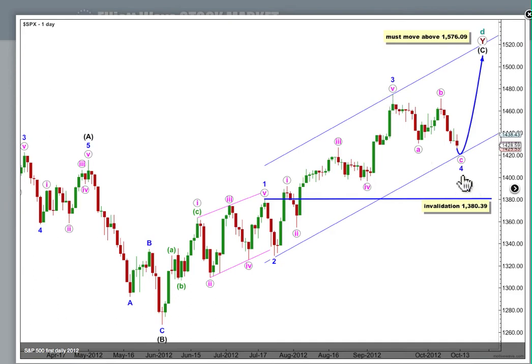This 4th wave at blue degree looks like it's exhibiting nice alternation with its counterpart 2nd wave. We've got a 3 down for A, a 3 up for B, which is over 90% the length of A. This looks like a regular flat unfolding. We need a 5 down for C to be complete. Let's have a look at what happened in Friday's session on the hourly chart.